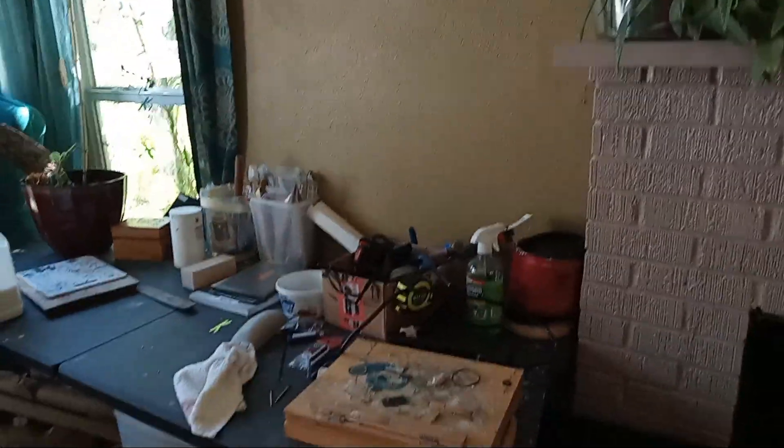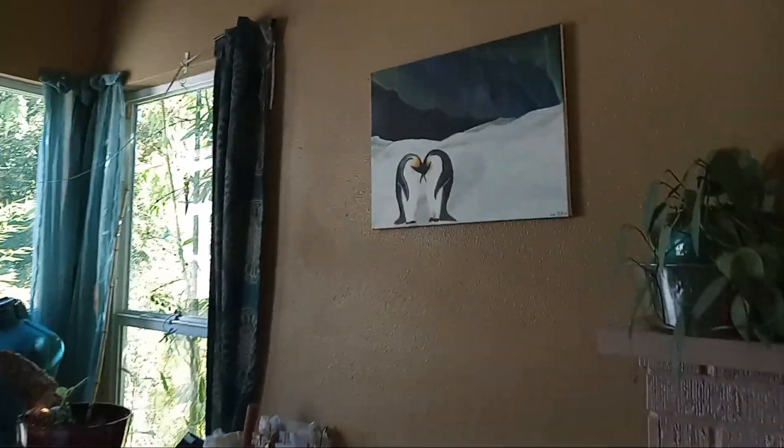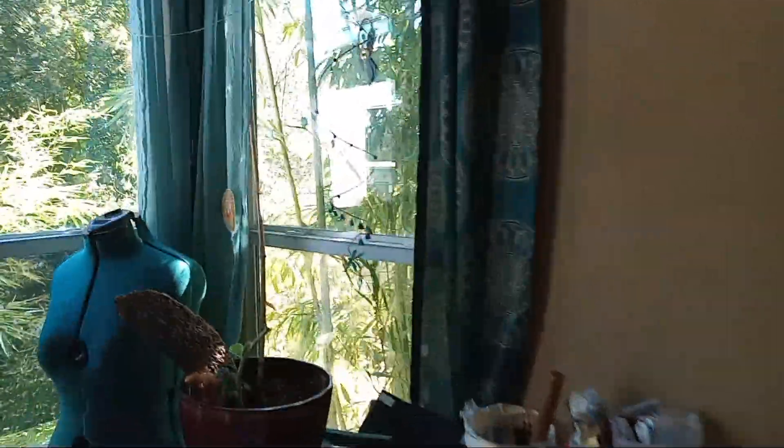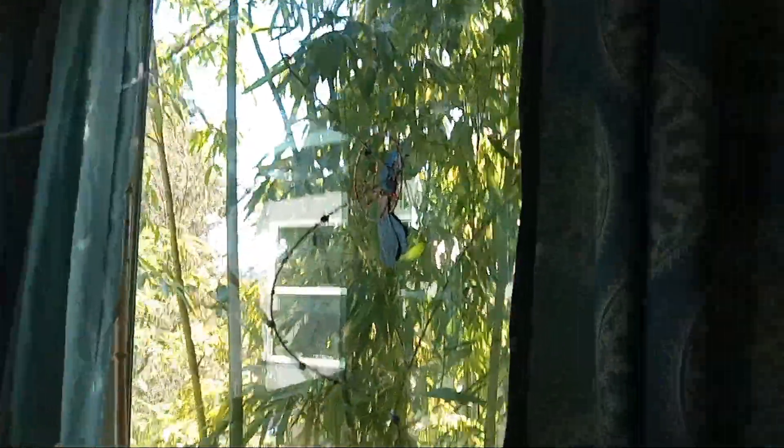I've finally started getting my art room in some kind of order. This is like penguins I painted. I'm gonna put together an art show for next winter, and I've got this piece here.